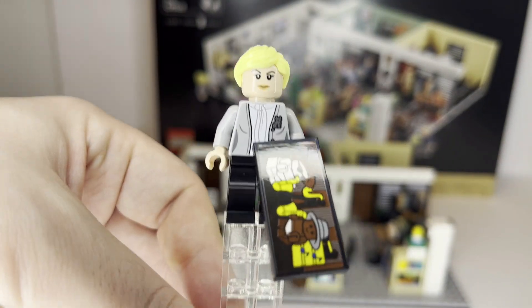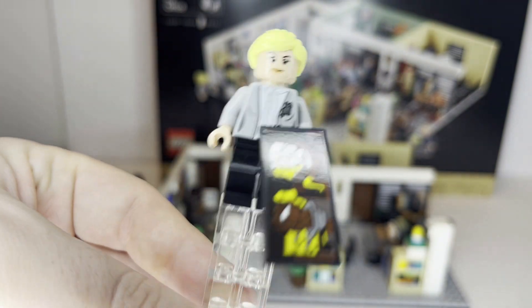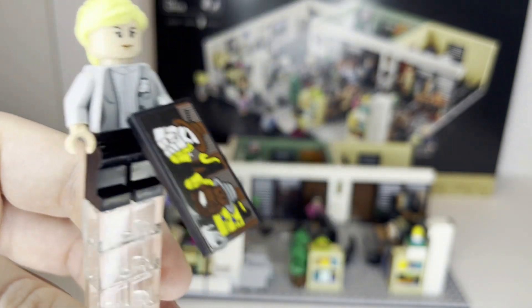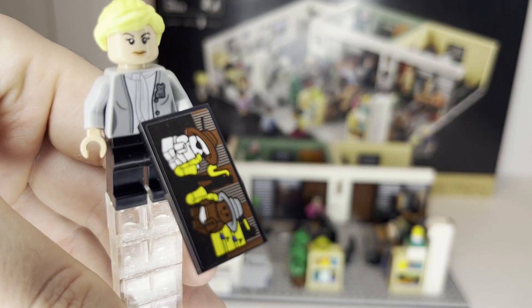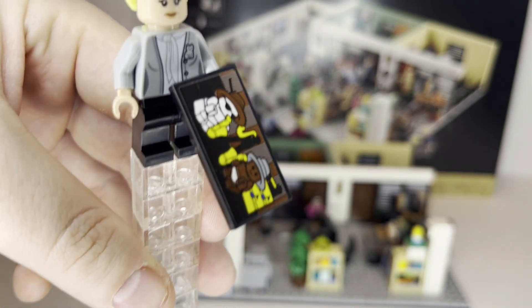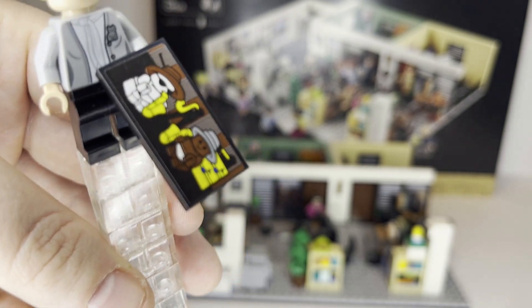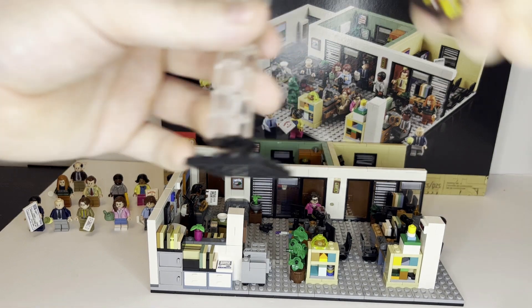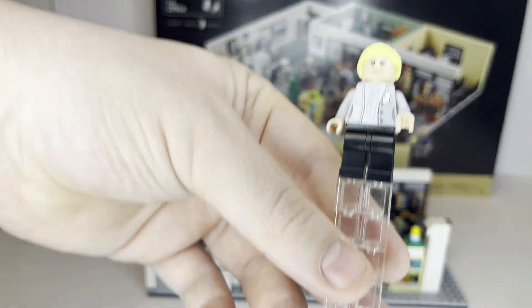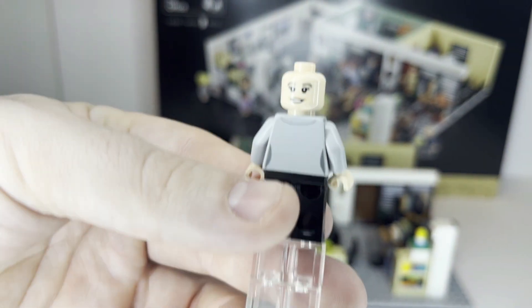Moving on to Angela — she looks excellent. She's carrying the picture of the Jazz Babies, using LEGO's mini baby figurines to represent that, which I think is just a perfect decision and looks very cute. It is another sticker piece on the tile. The torso print looks pretty decent overall, she's got a nice yellow ponytail, and does have a more smiley face on the double-sided.